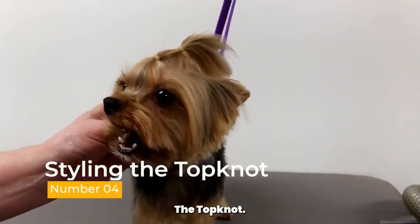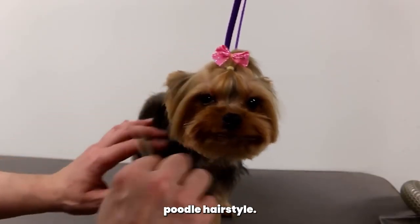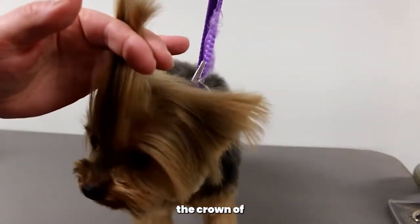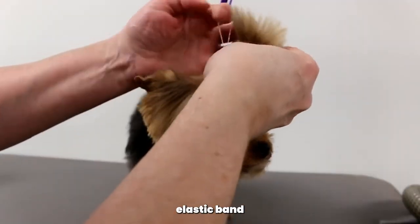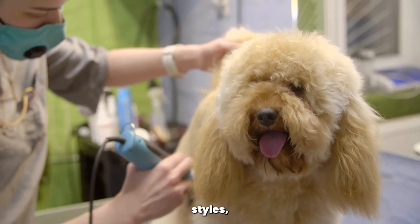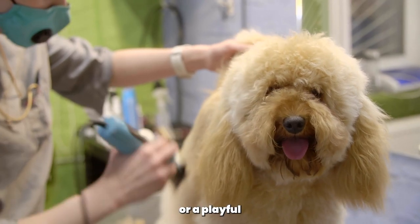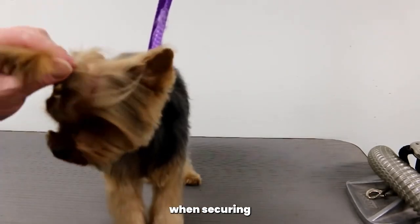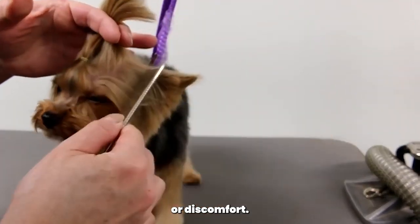Styling the topknot. The topknot is a signature poodle hairstyle. To style the topknot, gather the hair on the crown of your poodle's head and secure it with a small elastic band or ribbon. You can experiment with different styles, like a neat bun or a playful topknot with loose strands. Be gentle when securing the topknot to avoid pulling or discomfort.